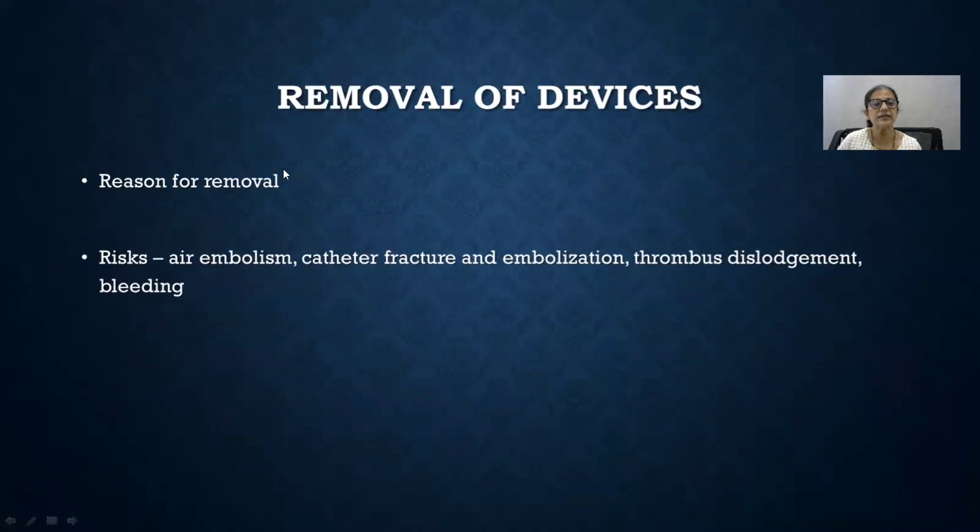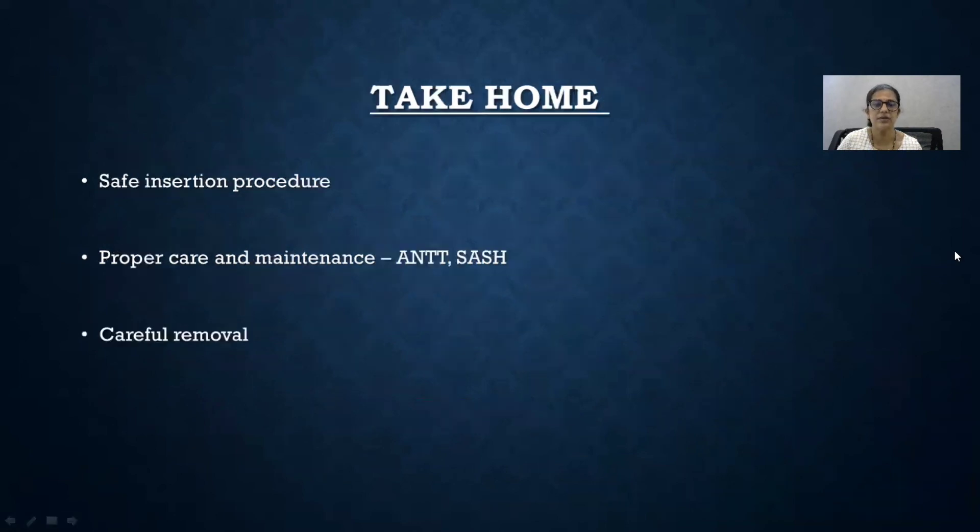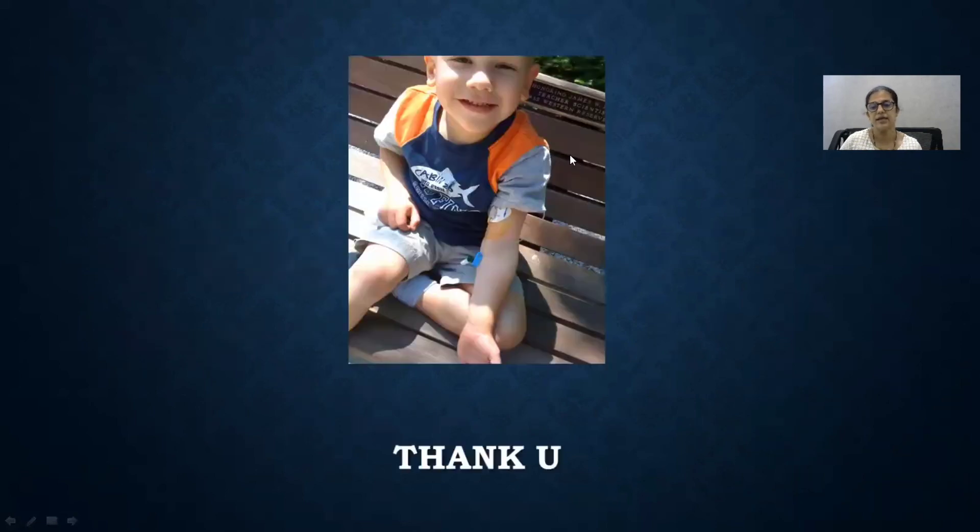About removal of devices: if the device has to be removed early for some reason, always rule out thrombosis first and never pull it out forcefully, as this might lead to catheter fracture, embolization, or thrombus dislodgement. The take-home message is: always follow a safe insertion procedure; proper care and maintenance is important using an aseptic non-touch technique; always use the SASH protocol for flushing; and while removing, be very careful. Thank you.